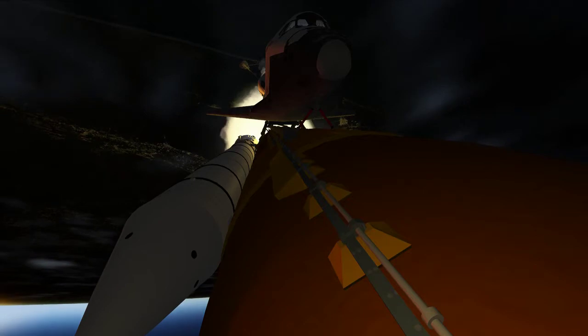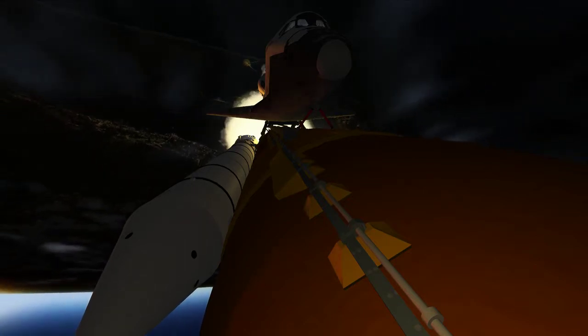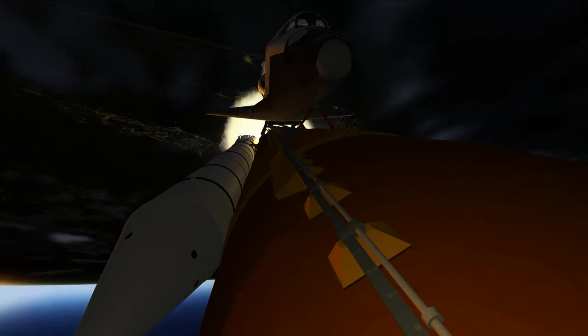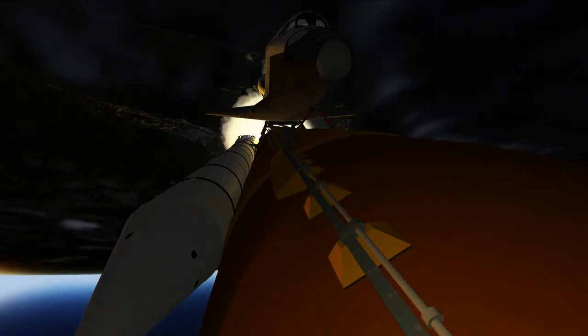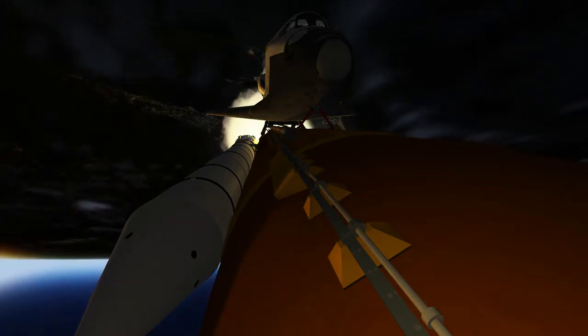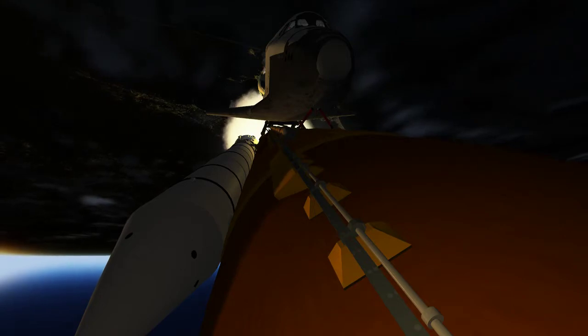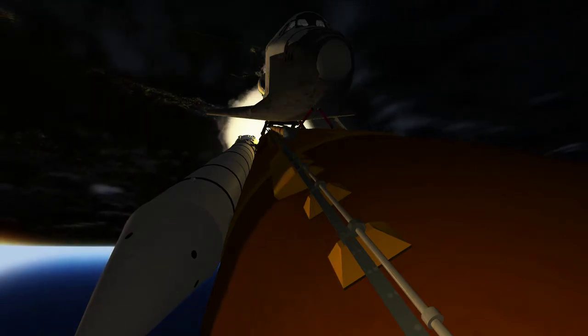At liftoff, the fully fueled shuttle, boosters, and external tank weighed four and a half million pounds. The total thrust at launch was 6,425,000 pounds. All systems continue to function well: three good main engines, three good power-generating fuel cells, and three good auxiliary power units for the hydraulic system.